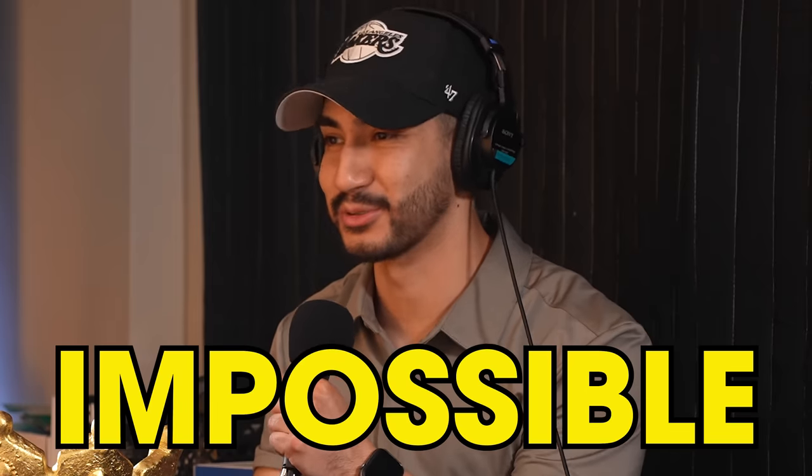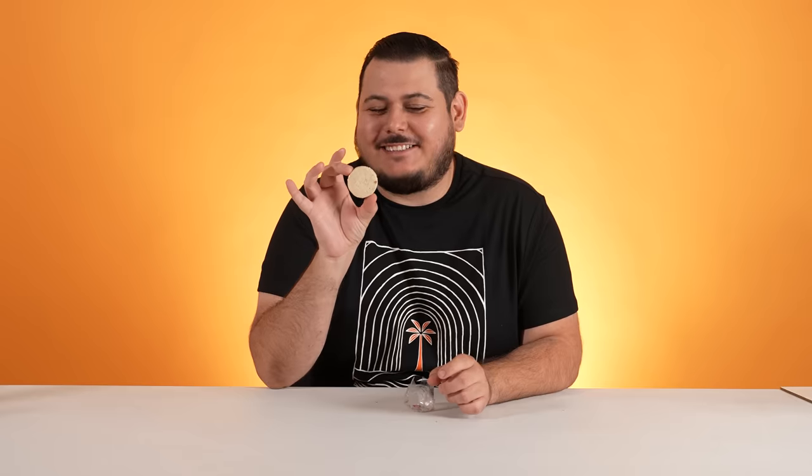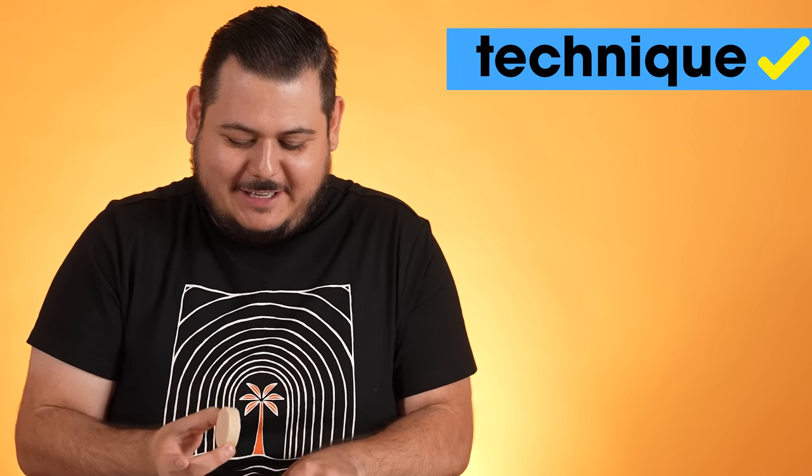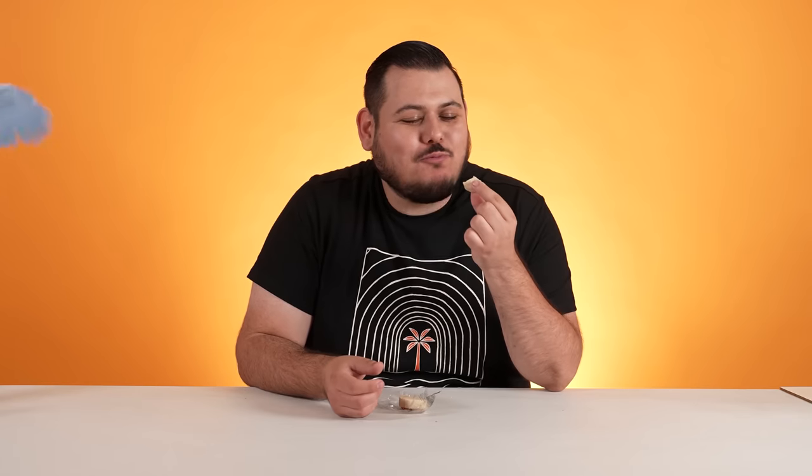De la Rosa Mazapan — peanut dust, that's what this is. The thing with these, you have to open them without breaking them — impossible. Do you think I could do it? I feel like you could probably do it, you have steady hands. Oh, you're gentle with your hands — I'm a professional! You saw the technique, the finesse, the pizzazz. As soon as you take a bite it literally melts in your mouth.